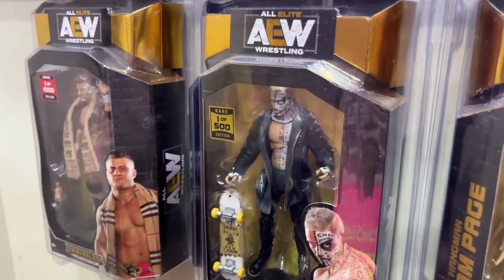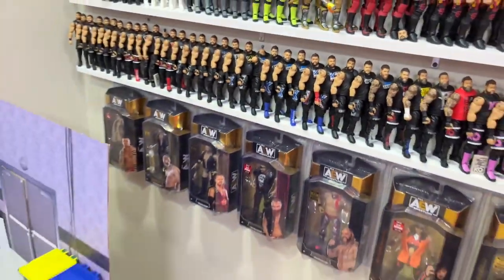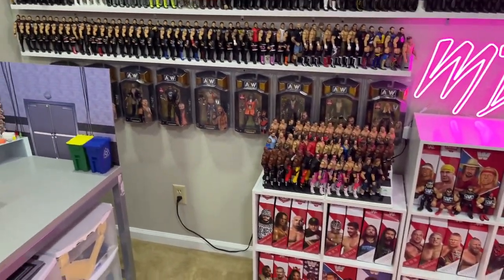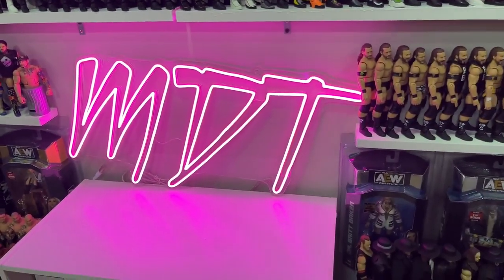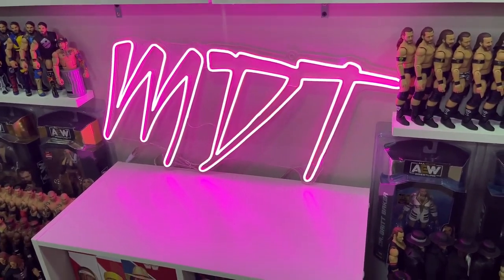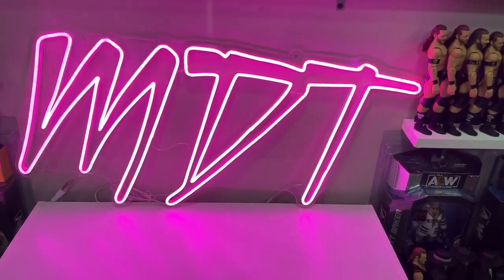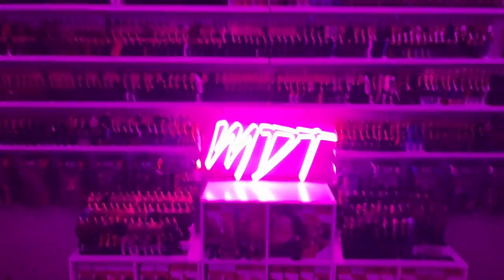On the silver Unmatched side, the rarest is the Series 3 Darby Allen at 1 of 500 and then the 1 of 5000 MJF. Unfortunately you can't really see them from a distance because of the packaging behind. In the middle we have the MDT neon sign — a Christmas present from my wife that I love. It glows really nicely even in the dark. Now let's get into the massive shelves of figures.